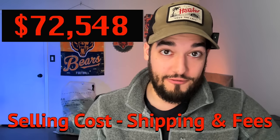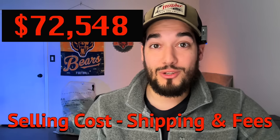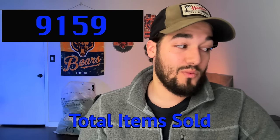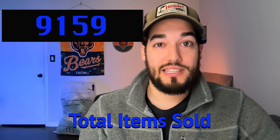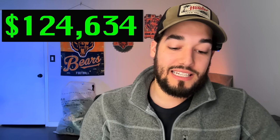The biggest expense is selling cost — your eBay fees and shipping labels, which they bundle together. Mine was $72,548. This year we sold a little less than last year: 9,159 items. I'd like to hit 10,000, which is a goal of mine. After selling fees and labels, that leaves us with $124,634.